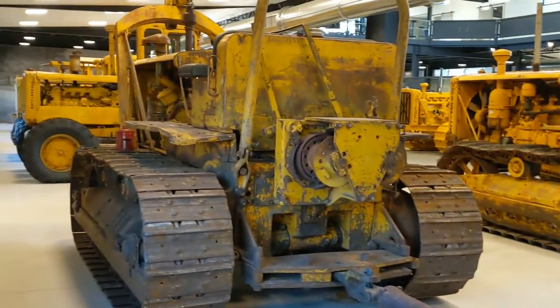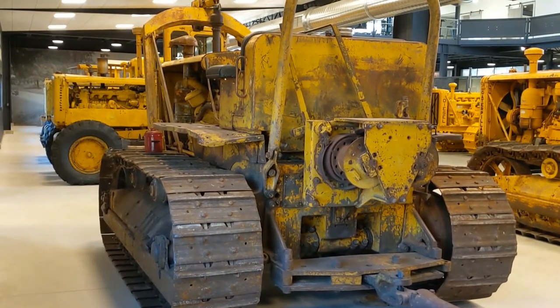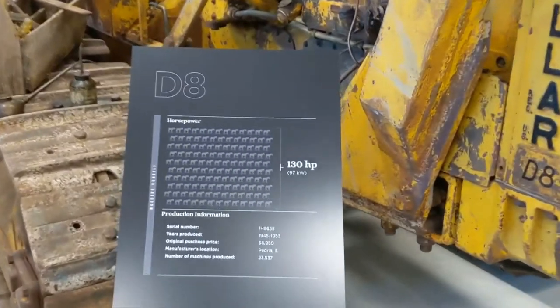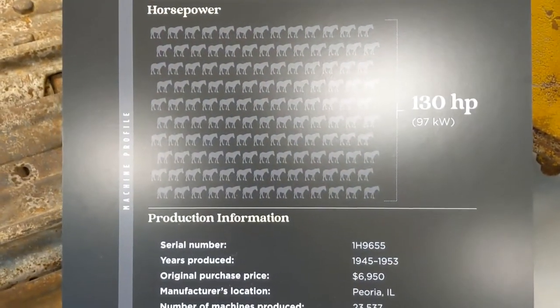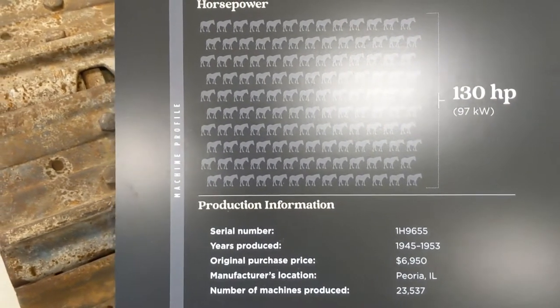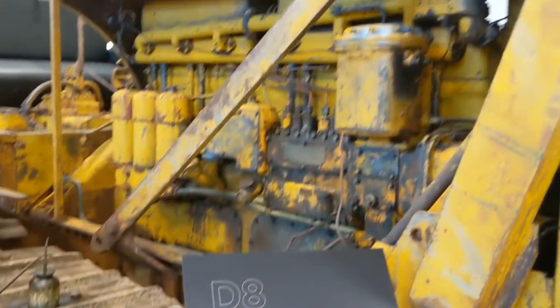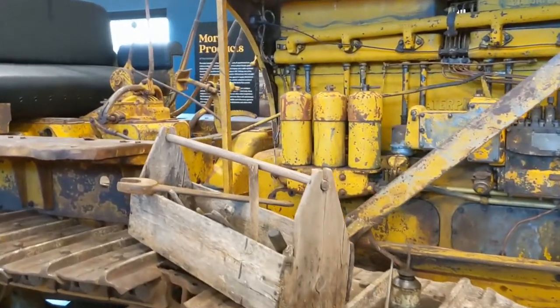Let's go check out the front of what I assume is a D8. I was correct — it is a D8. 130 horsepower, $6,950 to buy it new, 23,000 of them made. Peoria, Illinois, 1945 to 1953. There's a diesel — fuel filters there, I think. We have a huge tool box, I assume, of Caterpillar special tools.